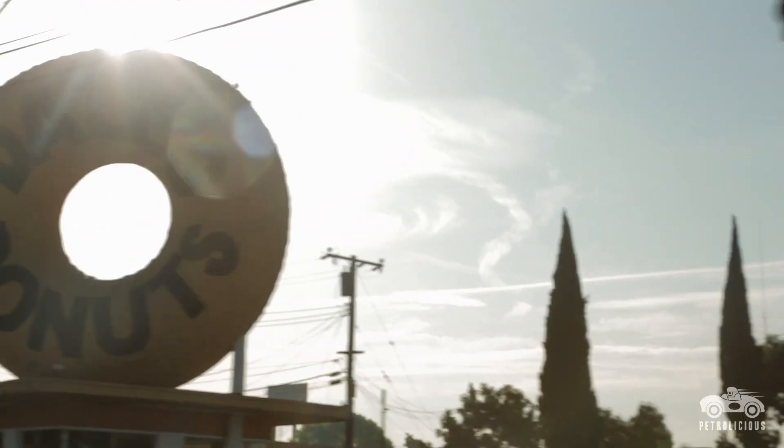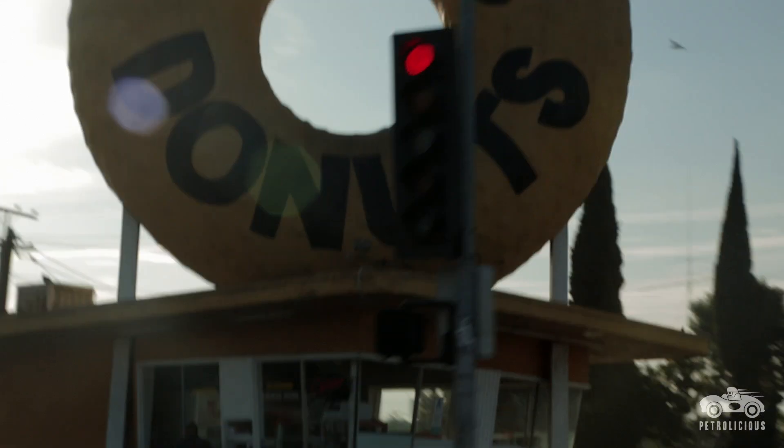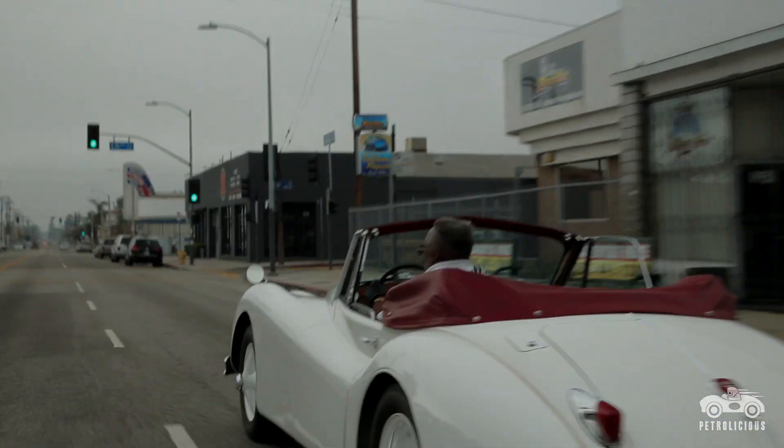I try not to flaunt — 'Look at me, I drive a Jag.' I let the car do all the talking. People ask me, 'Is that your car?' I say, 'No, I just wipe it off. I keep it clean.'